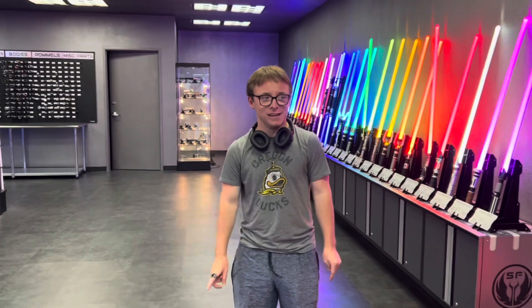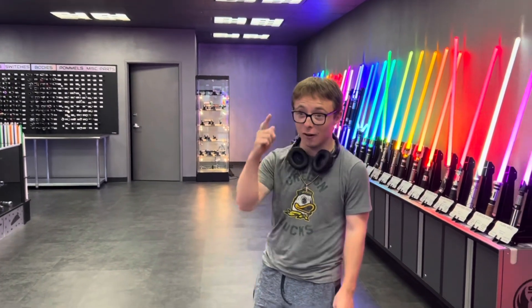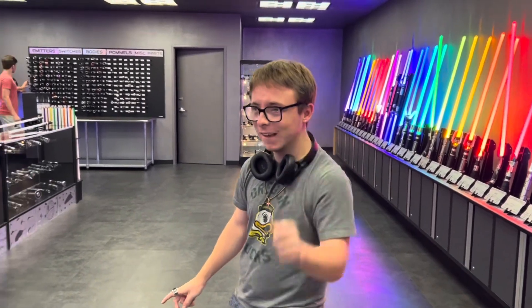Next time that you will see me is with lightsabers out in the backyard. See you guys in the next video. Make sure to subscribe. Alright, bye.